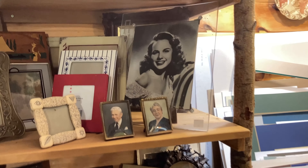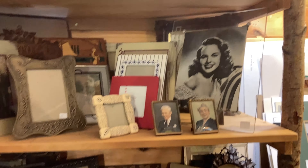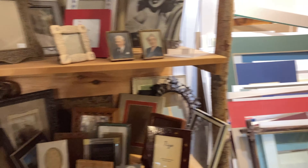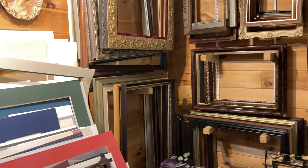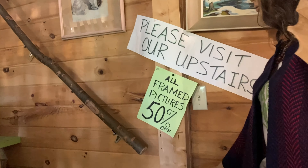Then I noticed another wreath that I really loved. I had actually seen this exact wreath at the antique store I filmed at Christmas time — I can link that below, it's one of my most popular Christmas videos. They had that same one there and I loved it, but we also couldn't find a price on that either.